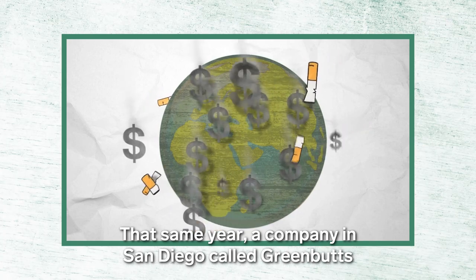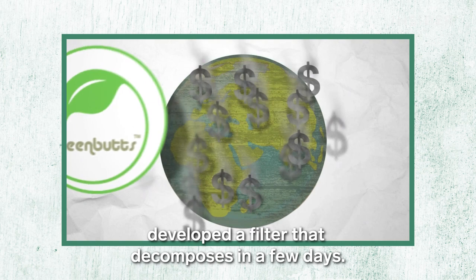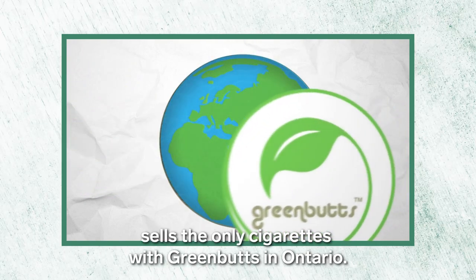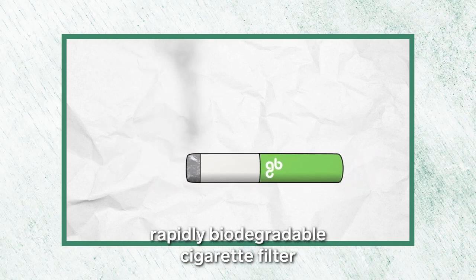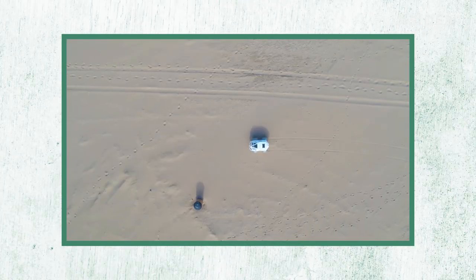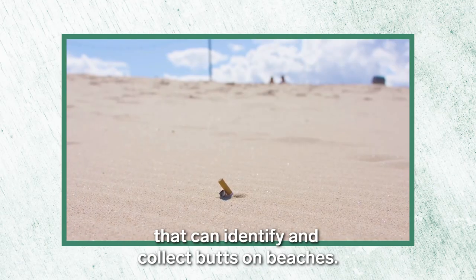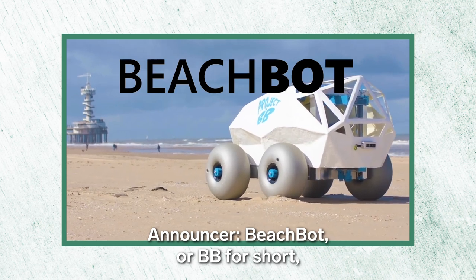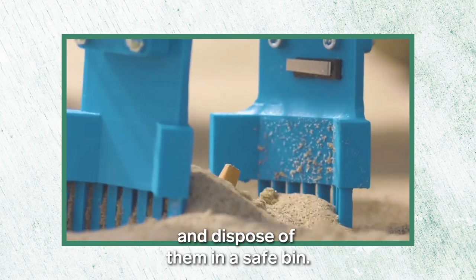That same year, a company in San Diego called GreenButts developed a filter that decomposes in a few days. At the moment, a Canadian tobacco company sells the only cigarettes with green butts in Ontario — an all-natural, rapidly biodegradable cigarette filter that breaks down in a matter of days. A pair of Dutch engineers worked with Microsoft to build an AI-powered robot that can identify and collect butts on beaches. BeachBot, or BB for short, can spot cigarette butts, pluck them out of the sand, and dispose of them in a safe bin.